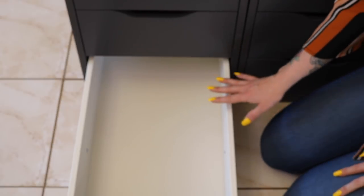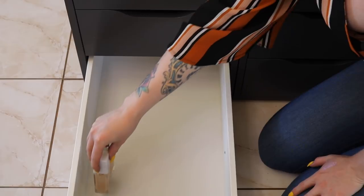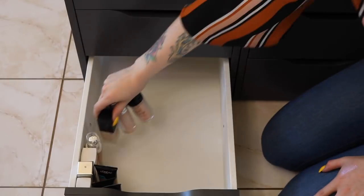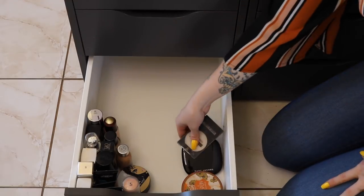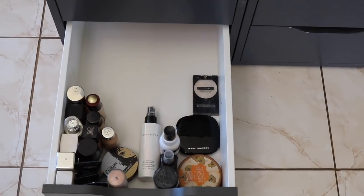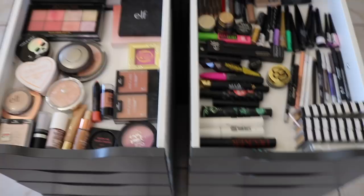And finally the last drawer is going to be foundations, a little bit of setting powder, and some setting spray. I don't have enough of that to fill up an entire drawer so it's going to be a mix. What I love about these organizers is the foundations fit standing up and you'll still be able to slide it in there. Then setting powders. And that is my kind of small little foundation and pressed powders collection — so much room to expand if I need to.